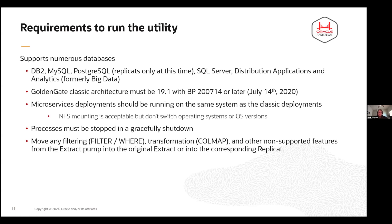The migration utility does not rename anything — it leaves the exact same names of your extracts and replicats. It supports numerous databases: DB2, MySQL, Postgres, SQL Server, distributed applications, and a whole bunch more. It doesn't support Postgres extracts at this time because of the way the replication connection needs to be made into that database, so there's a step-by-step guide for converting your Postgres extracts for microservices. The classic architecture needs to be 19C or higher with the July 14, 2020 bundle patch, which included some additional information to make sure that the migration goes smoothly.